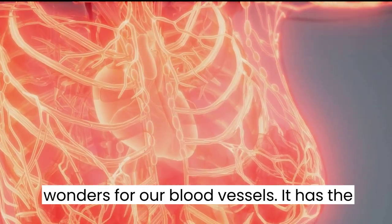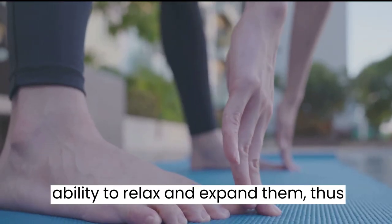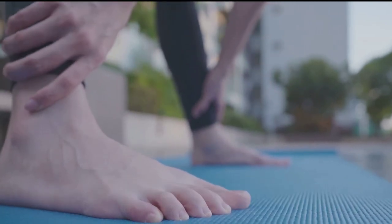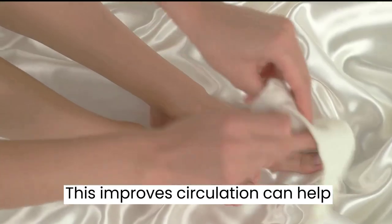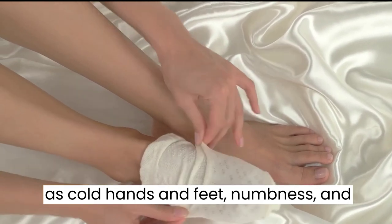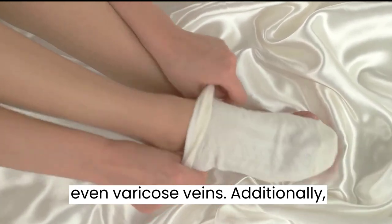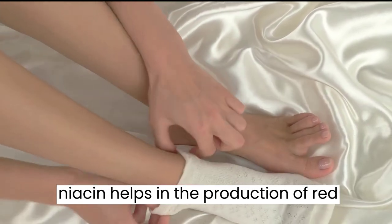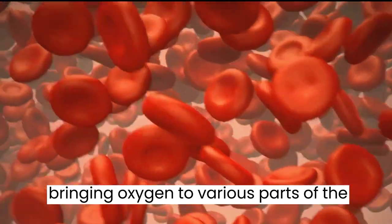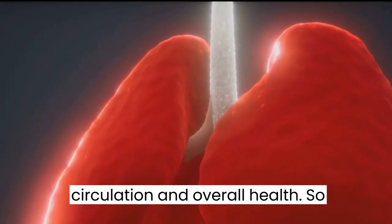Niacin works wonders for our blood vessels. It has the ability to relax and expand them, thus promoting better blood flow throughout the body, including the legs and feet. This improved circulation can help relieve symptoms of poor circulation such as cold hands and feet, numbness, and even varicose veins. Additionally, niacin helps in the production of red blood cells, which are responsible for bringing oxygen to various parts of the body, further improving circulation and overall health.